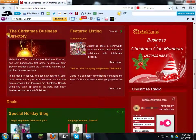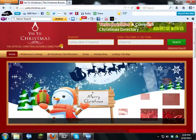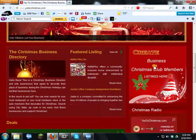This is a Christmas business directory, and only businesses that agree to decorate their place of business during the Christmas holidays can list here. You can search for your local restaurant, hardware store, or auto mechanic that decorates for Christmas — search by city, state, zip code, and/or keyword — then visit those businesses and support Christmas.